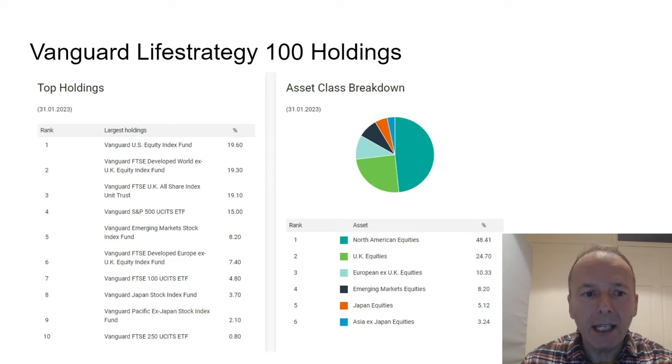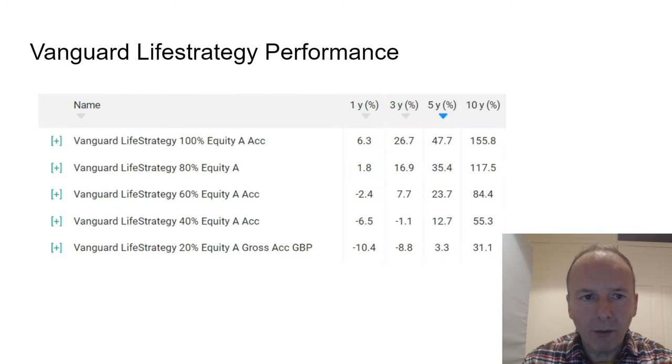Here are the holdings of the Life Strategy 100 — 10 in total, with US equity being the top one. It has been possible to get a regional breakdown of what's in the fund, showing overweight UK and possibly underweight other geographies. The performance across the whole Vanguard Life Strategy range has been that those with the greatest weighting to equity have outperformed those with the greatest weighting to bonds across all timeframes.